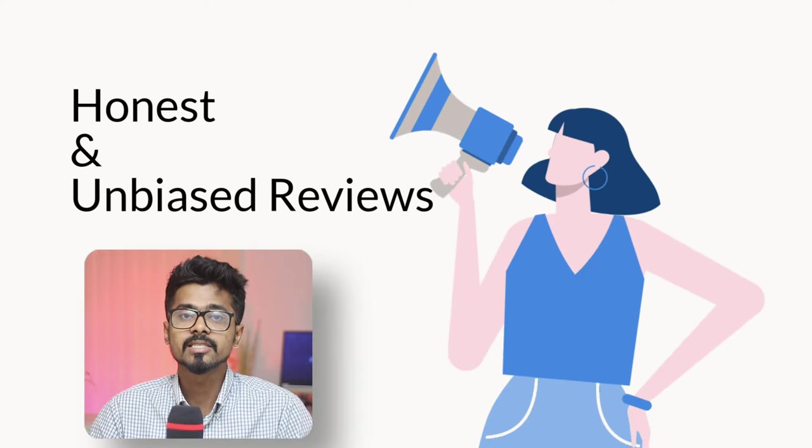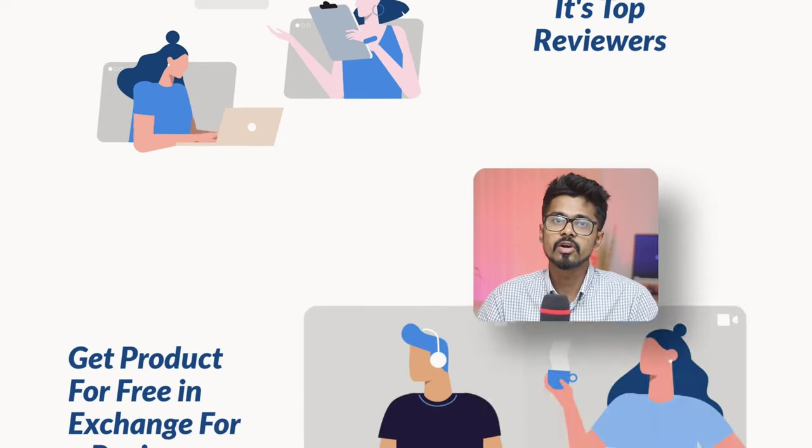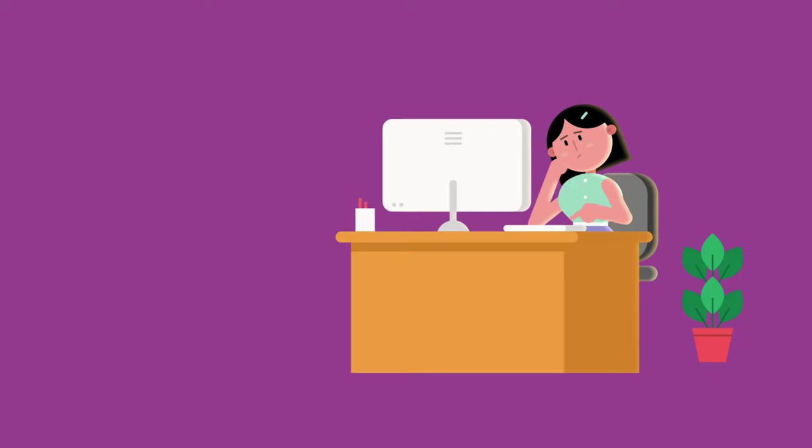Amazon Vine is a product review program created by Amazon to provide customers with honest and unbiased reviews. Amazon Vine invites its top reviewers to receive a product for free in exchange for a review. This incentive program benefits both the reviewer and the seller. Customers are invited to become Amazon Vine Voices based on the trust they have earned in the Amazon community for writing accurate and insightful reviews.